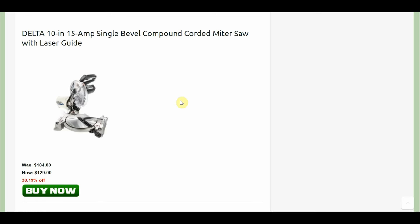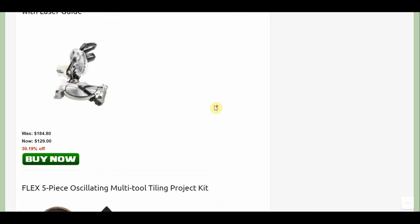Got the Delta 10-inch, 15-amp with a laser guide for only $129. I kind of like that.